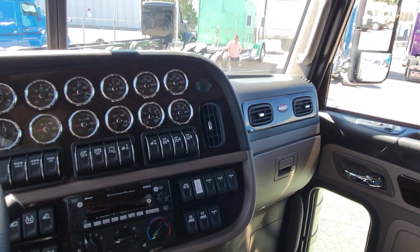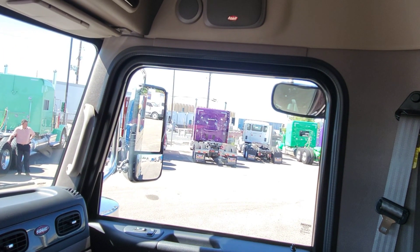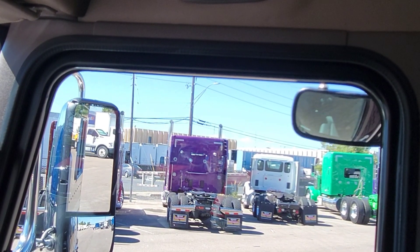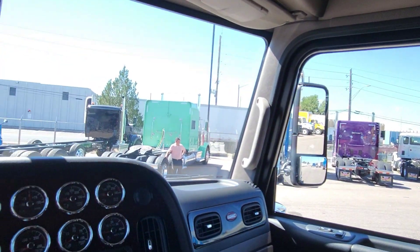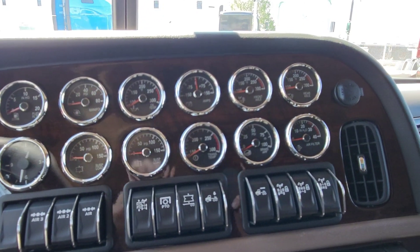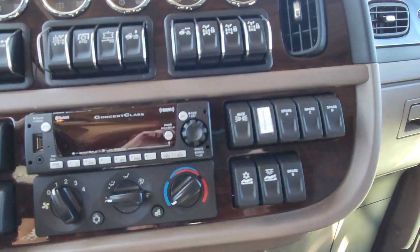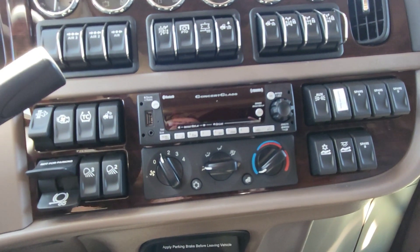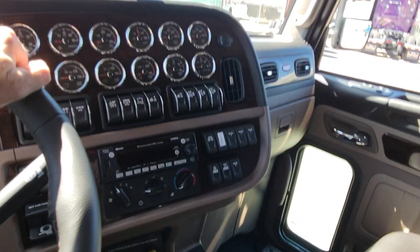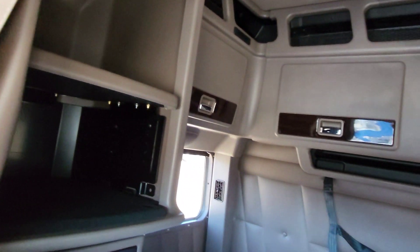I've got a 579 owner-operator back there in the background — I think that one's casino purple, and that one is available. I also have some Ultra Lofts, and then I have a black cherry owner-operator 579 with a 565 Cummins, 18-speed, three-and-a-quarter rears, low-pro 22s, and a 72-inch three-window sleeper.